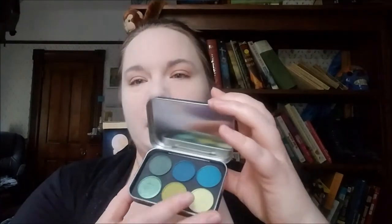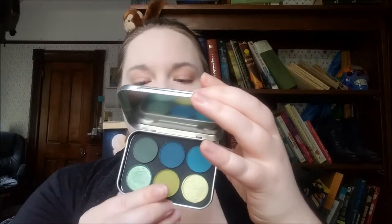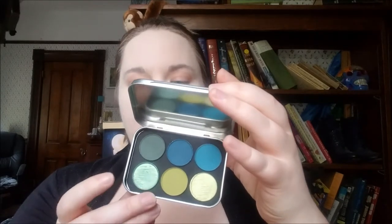They're little six-pan palettes, and I could probably get away with using just this one, but I might use the other one, so I'm going to mention it anyway. This one is called Lakeside, and I believe it has Lake, Balsam Fur, Spruce, Cedar, and First Frost. They're really cute — they have little hand-painted tops.